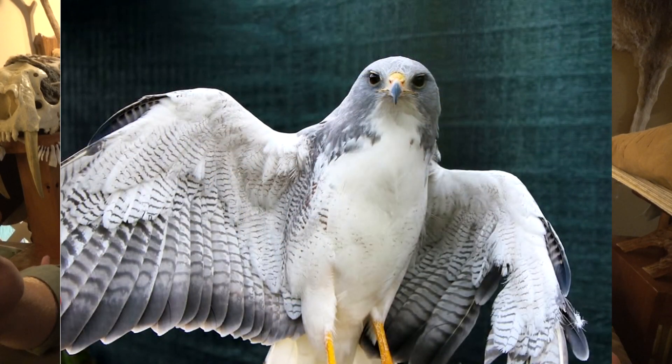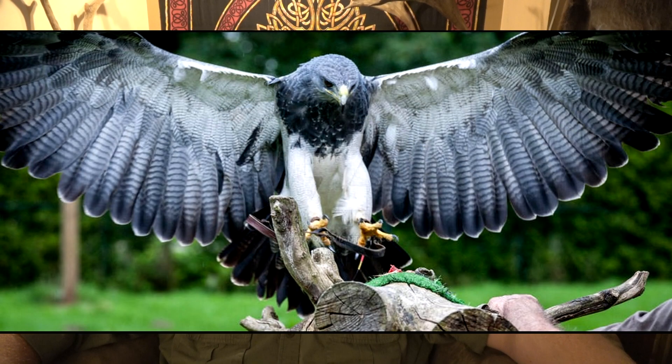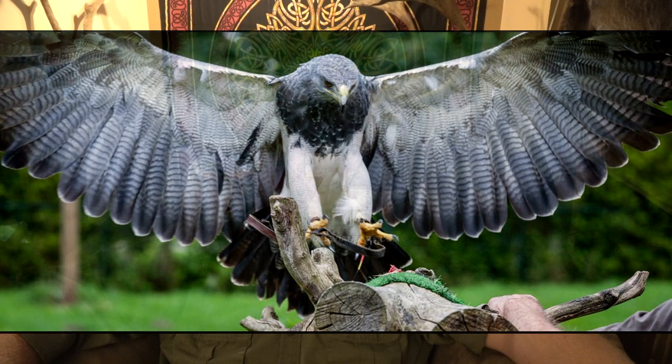Geronoitus is the buzzard eagles, so that consists of the white-tailed hawk, the Variable Hawk, and the black-chested buzzard eagle. All three of these are buzzard eagles, and I did a video explaining that, covering all three species together.